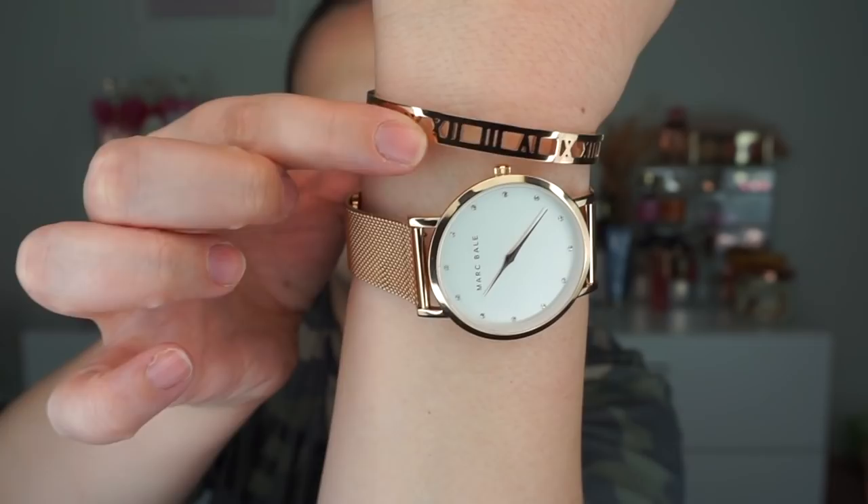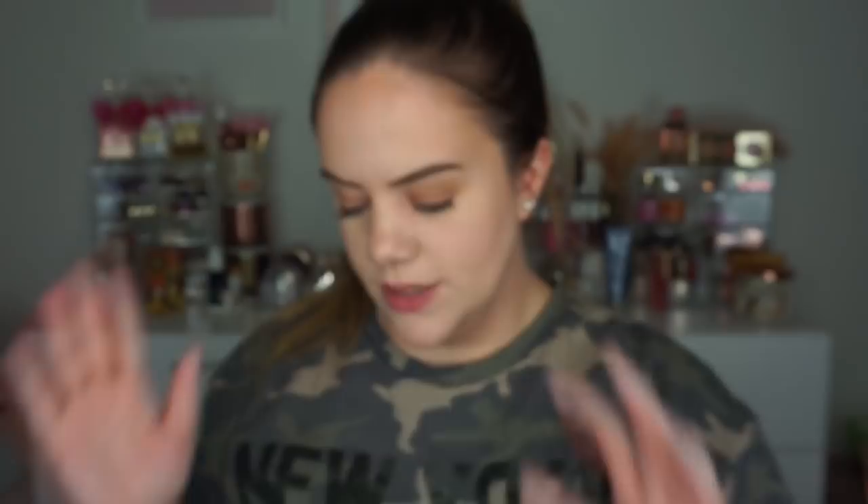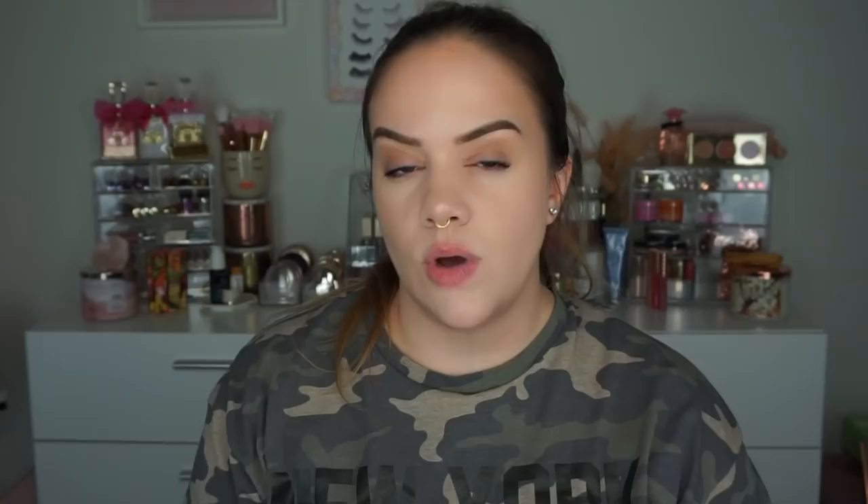Before we dive in, I want to show you a package I came home to. This is from the Peach Box — they're an Australian jewelry company and their stuff is so gorgeous. They sent me two pieces that I got to pick out. I have a Marc Bale watch and this bangle right here — the Skinny Roman Empress bangle — which go together so beautifully. I was tempted to go with silver, but this rose gold is so beautiful. I think in the summertime it just looks right on the skin. It also comes with a little leather strap for a more casual look.